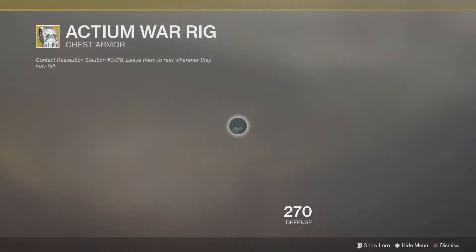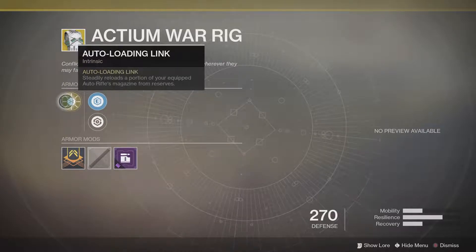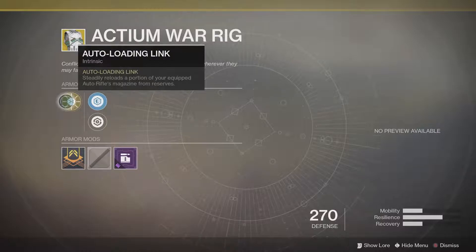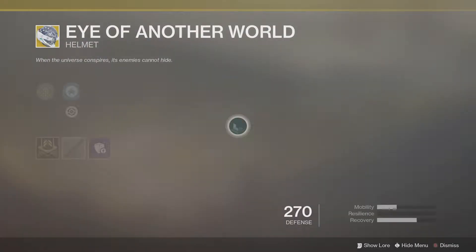For the Titans, you guys are getting the Actium War Rig, which comes with the intrinsic exotic perk Auto-Loading Link — steadily reloads a portion of your equipped auto rifle's magazine from reserves.